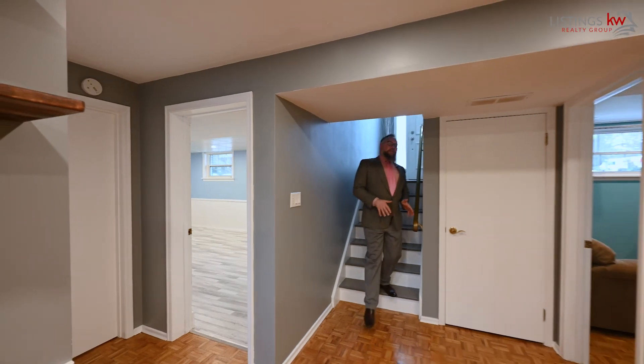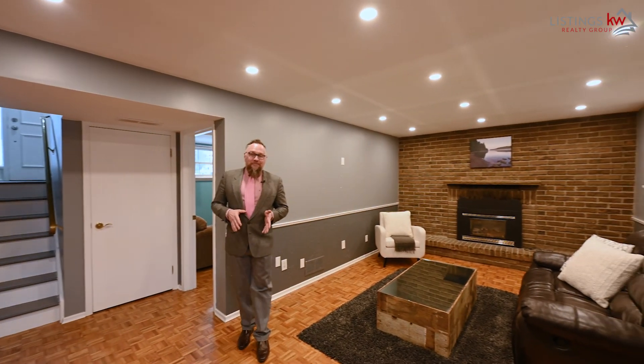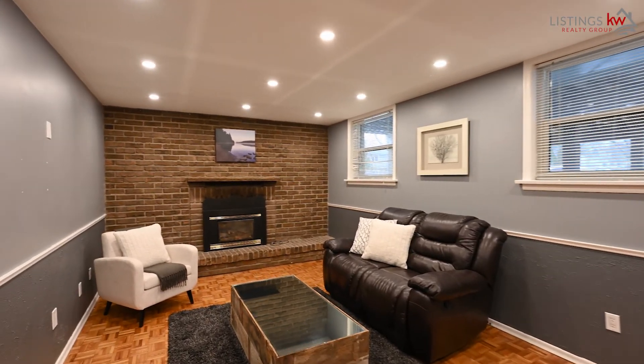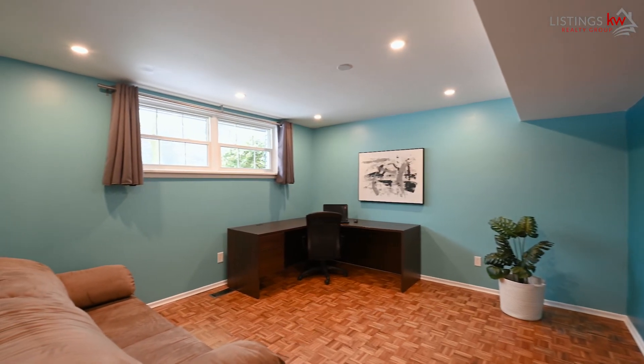Here on the lower level, there's so much opportunity. This great room is a fantastic space to be your own personal man cave or she-den, or a great area for the kids to play. With two incredibly large bedroom additions on the lower level, you are going to love calling this space your very own.